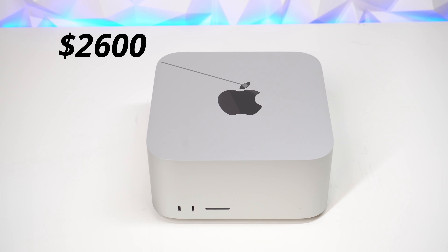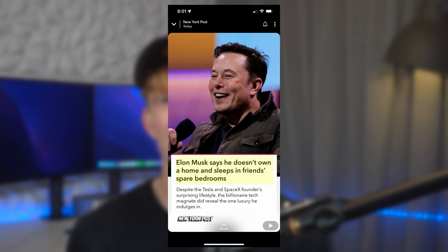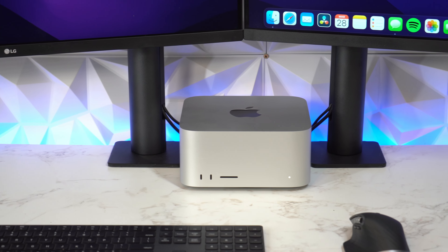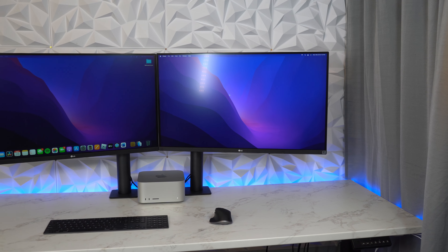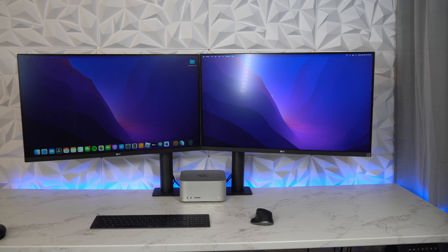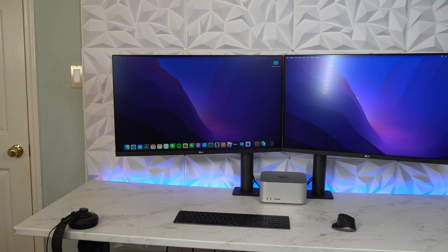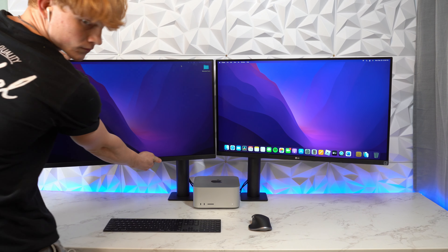Moving on to the Mac Studio. Now the Mac Studio costs more than Elon Musk's house — get it? Because he doesn't have a house. It's kind of sad, really. But anyways, it starts at $2,000 and the setup I have here is around $3,200. This device is targeted at people who don't have enough money to spend $40,000 on a cheese grater, but do need similar performance — i.e., myself.